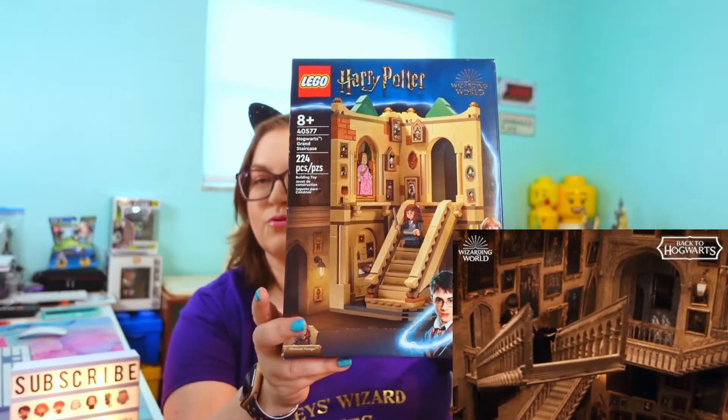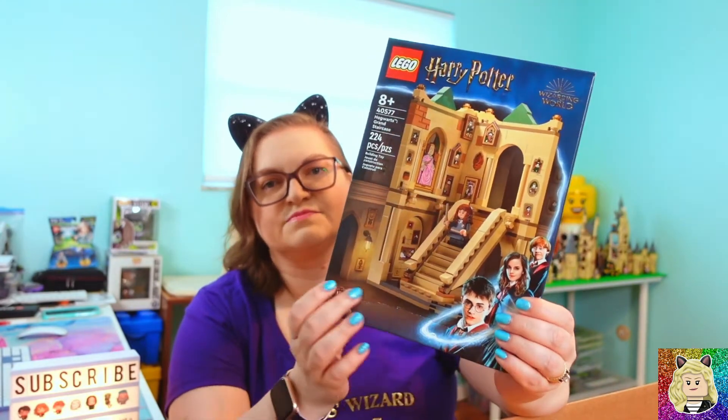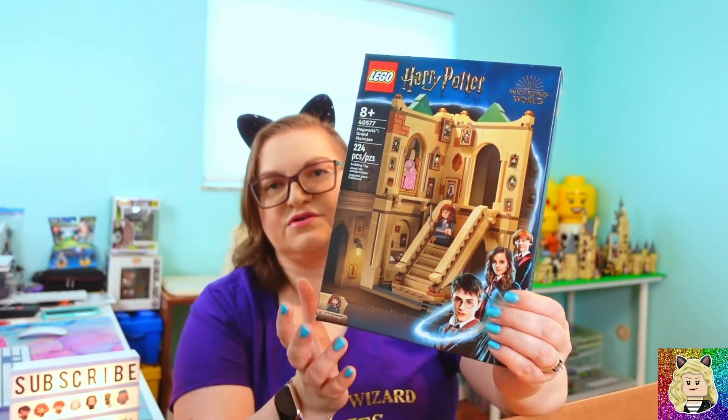Set 40577 is the Hogwarts Grand Staircase. Super happy about this — I think this is a great set. Now this box did come damaged, so I will definitely be building this one.